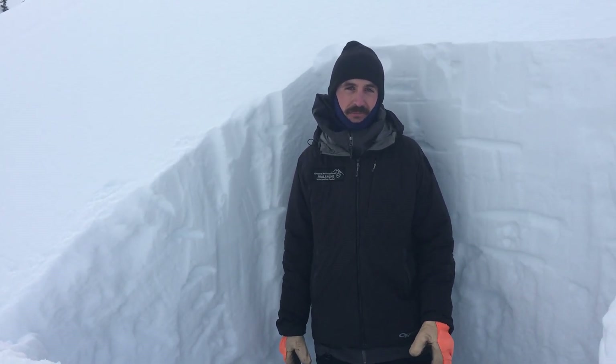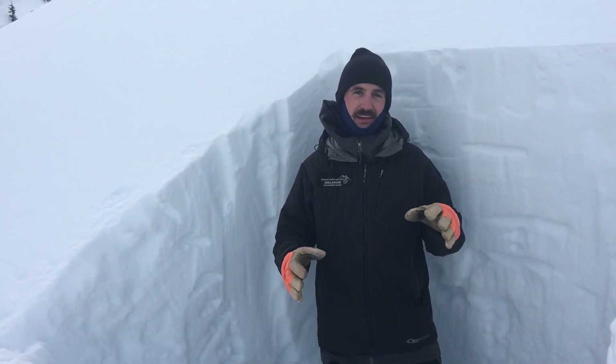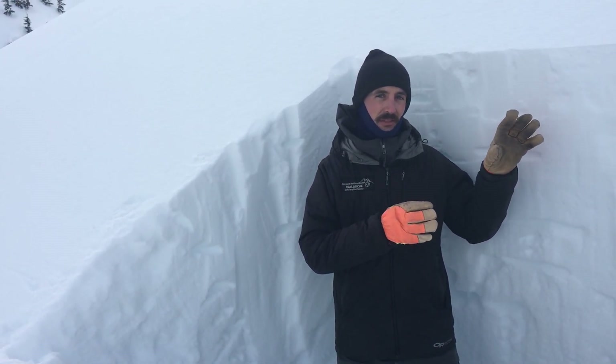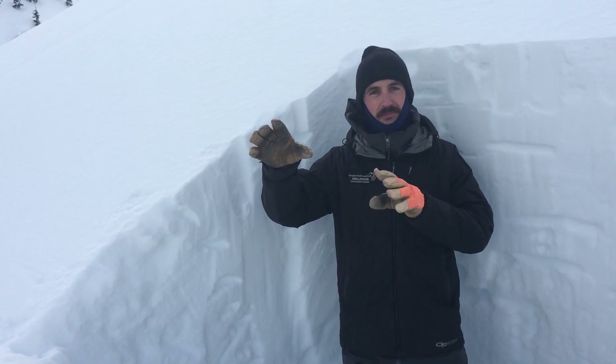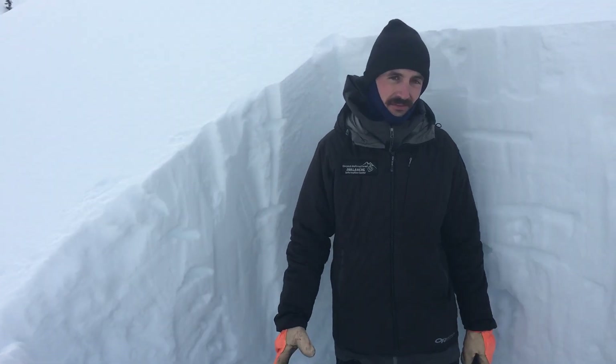We rode up here with one of our main objectives being to check whether the snowpack in this middle zone is behaving more like what's going on in Summit — with the thin, weak snowpack — or what's going on in the core area in Turnagain Pass, which tends to be thicker and stronger. And we found something kind of in between.